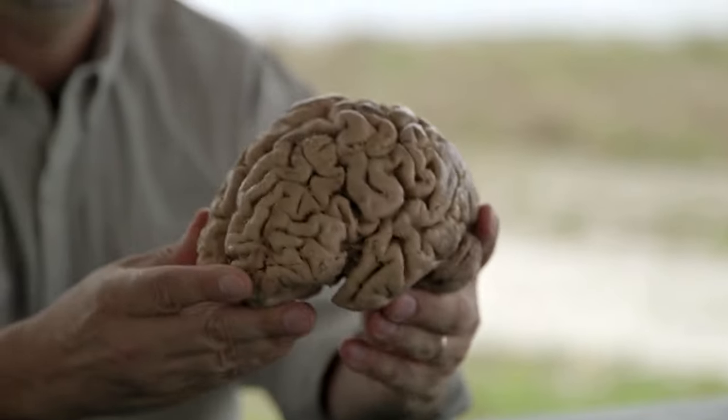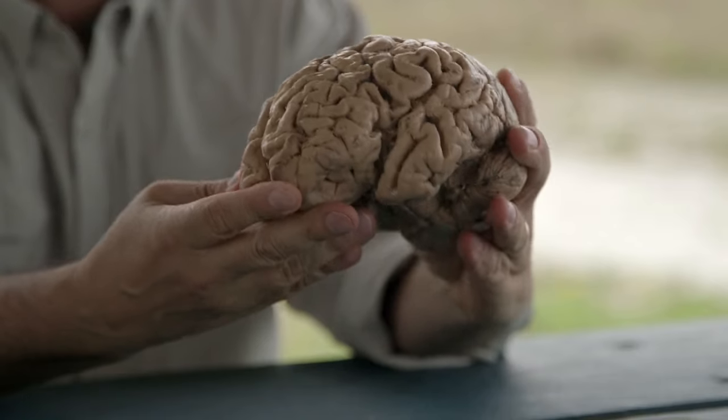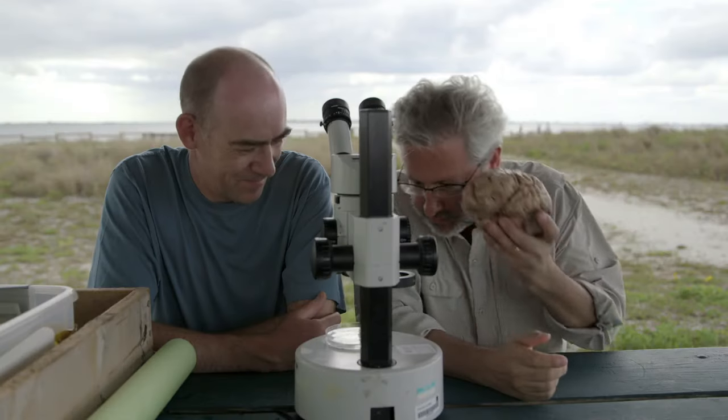I brought this from the anatomy lab in Chicago — this is a human brain. And when I look at this, I don't find any obvious similarities to that.